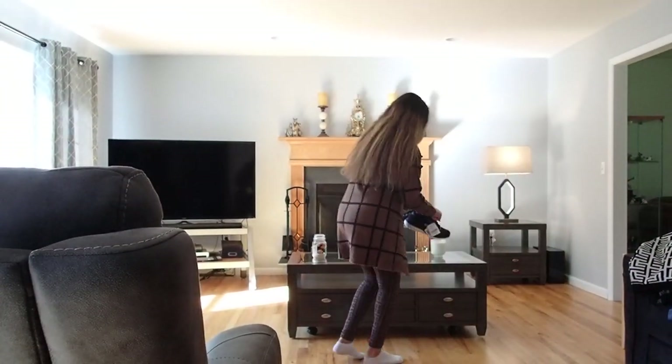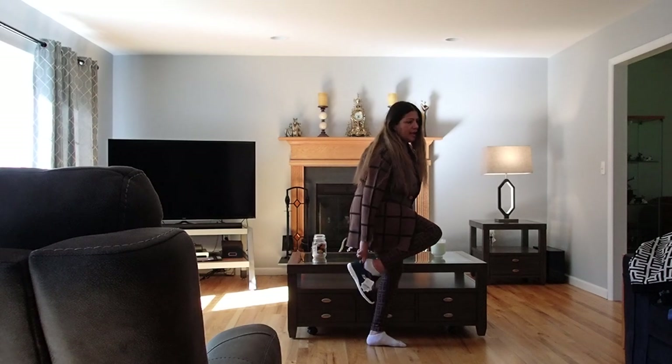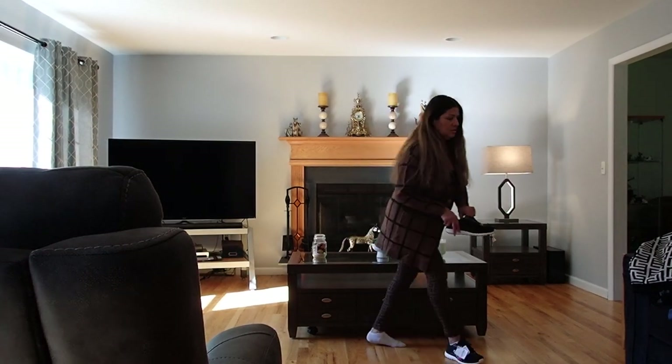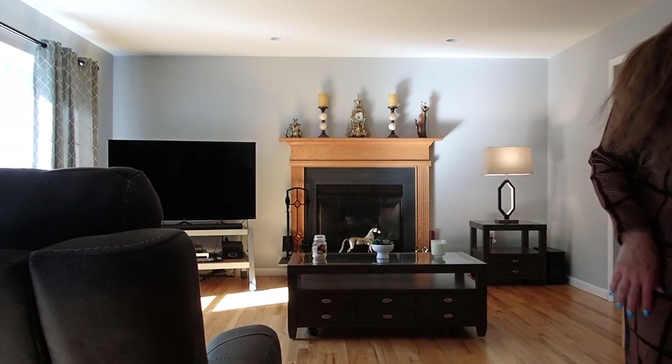And I'm going to try on these sneakers now so you can see up close. I don't even have to tie them or anything — just slip my foot in there. Now I'm going to show you up close.